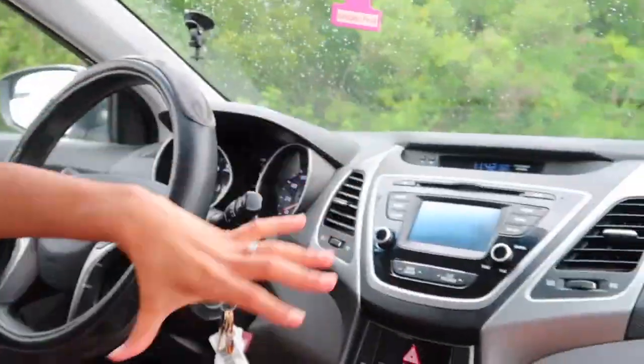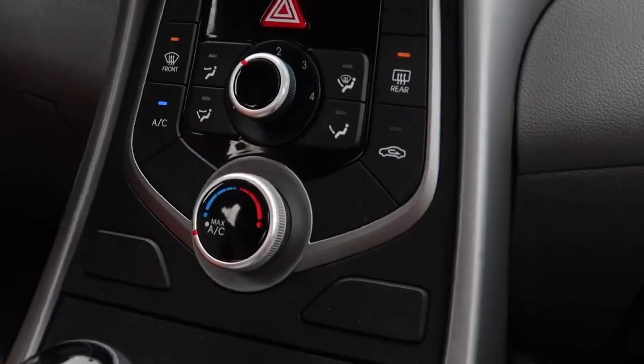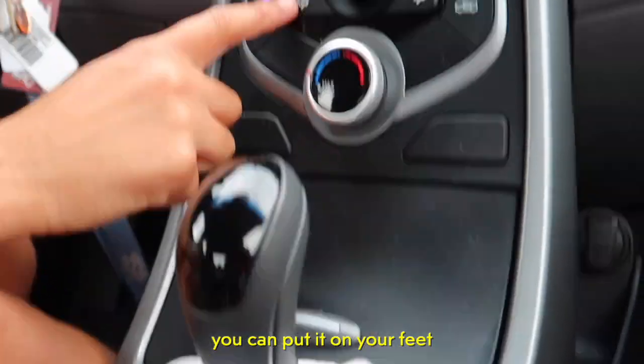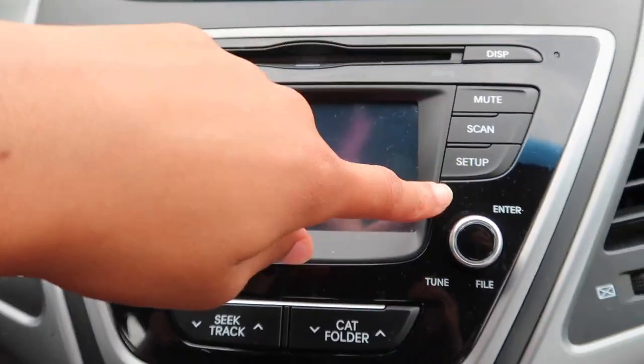You come to the middle console of the car, which looks like this. Where I usually keep my phone. I have a charger, obviously, because we have a phone charger. I have my — I don't know what this is called. I have the AC up here: front, rear — the rear is back there. We also have temperature right here: it's cold, it's hot, it's on your feet, it's on your face, it's on your legs. Then up here there's a radio — you have your radio, media, phone, mute, scan, and setup.